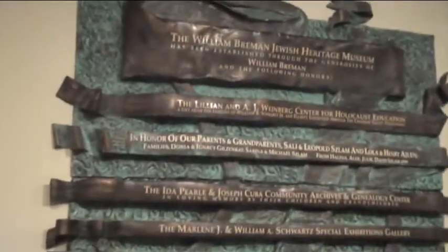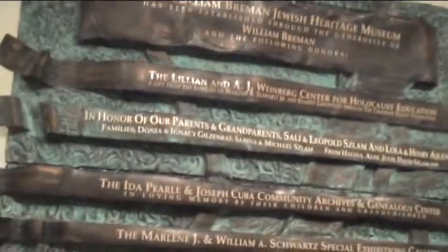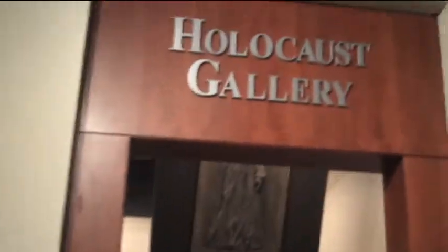Here goes day two. Right now me and Ronnie are on our way to the Holocaust Museum — the Berman Jewish Studies and Holocaust Center. We thought we'd check that out and see what it is. This is the William Berman Jewish Heritage Museum in Atlanta, Georgia. Let's look at the Holocaust Gallery.